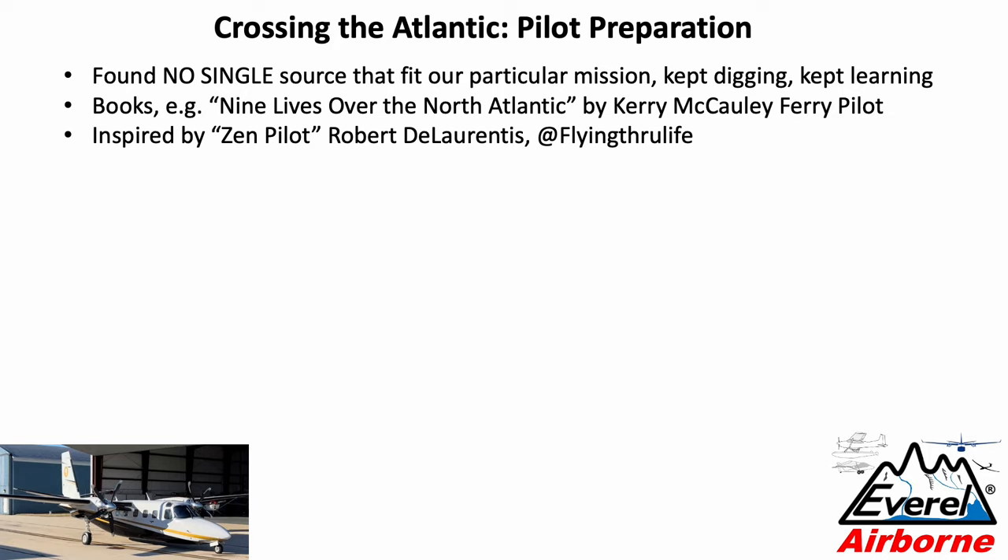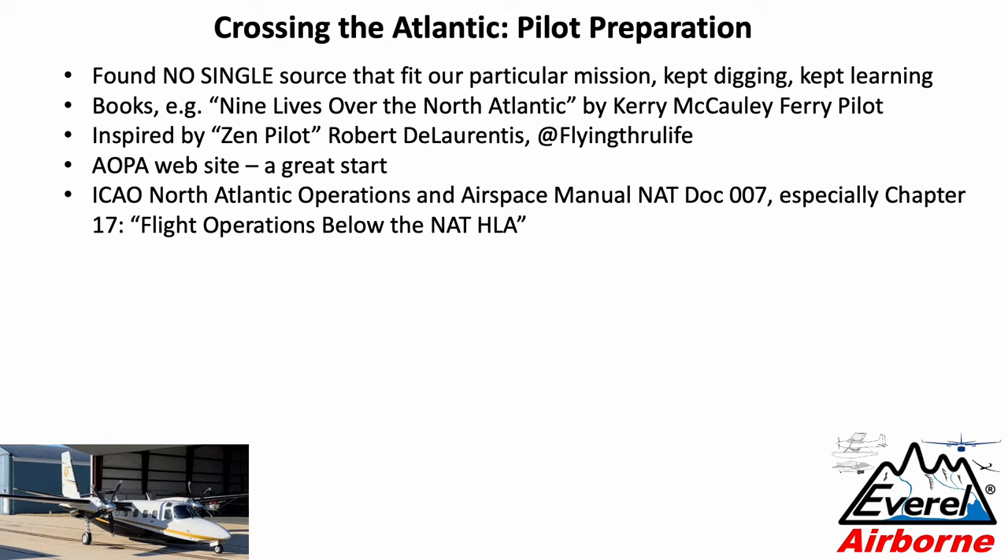I was also hugely inspired by Robert De Laurentiis — also referred to as the Zen Pilot, the handle of Flying Through Life. He took a turbo commander to both the South Pole and the North Pole and reported about his journey. The AOPA website is a great start. They have a section about crossing the North Atlantic with a lot of the relevant information. The bible of North Atlantic travel is truly a big document: the ICAO North Atlantic Operations and Airspace Manual for general aviation.